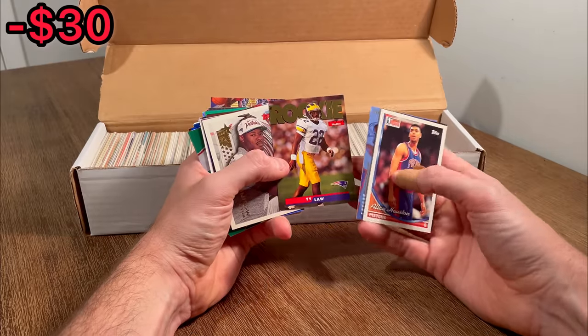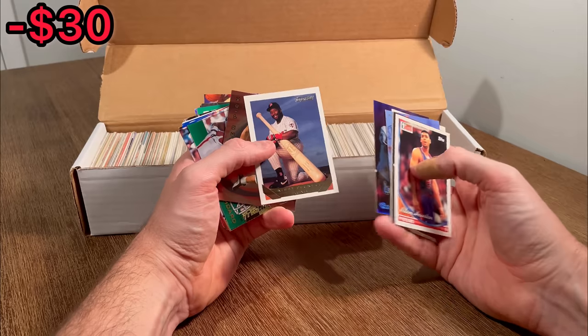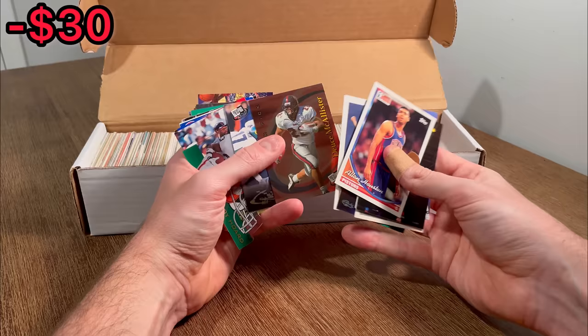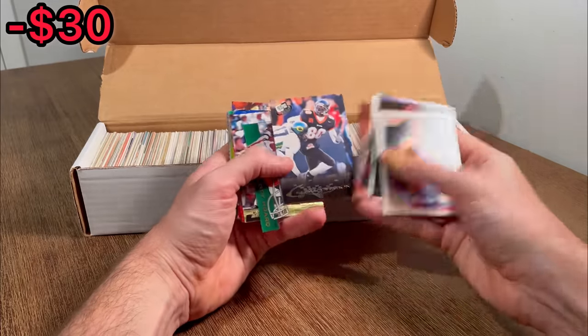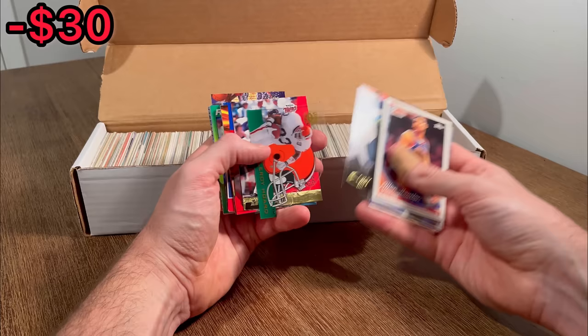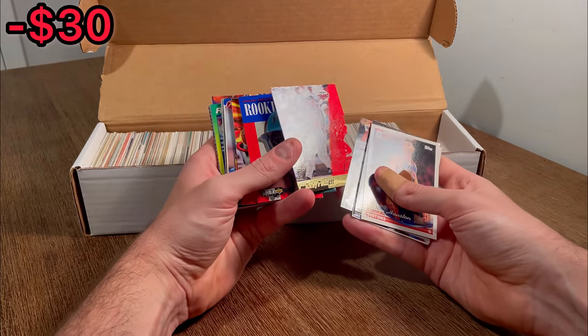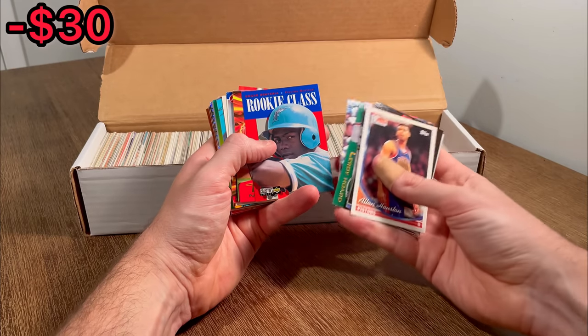Nice Ty Law rookie card. Let's go ahead and do that as an extra egg. Oh, that's a cool Kirby Puckett Topps Gold with the jumbo bat there that he's holding. Oh nice, Chad Johnson rookie card — one of my favorite receivers of all time. Ocho Cinco. It's a cool looking card. Nice Topps Laser Kirby Puckett. Edgar Renteria rookie class. Nice. Oh nice, there we go. I did see this one in one of the pictures in the listing and that's why I was so shocked that I got this for so cheap. Very very nice to see. Very resellable as well.